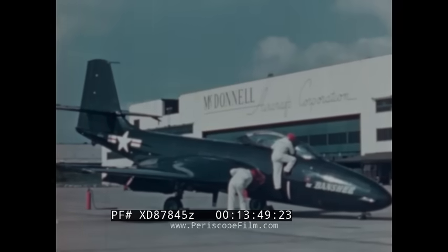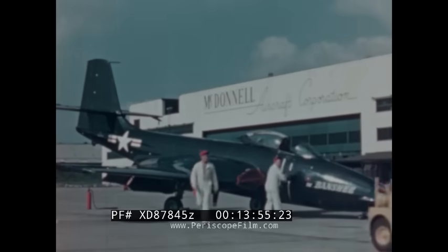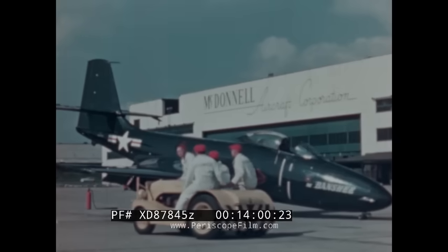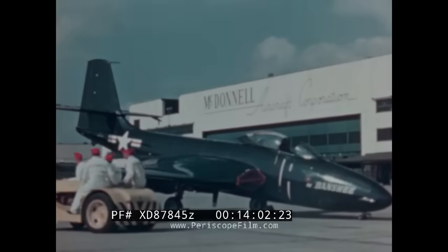Naval aviators receive the very best of equipment and training. The McDonnell Aircraft Corporation and Westinghouse are proud that the Navy considers the Banshee — which they jointly developed — of a caliber to carry on the fine traditions of a fine service.